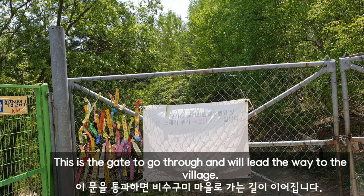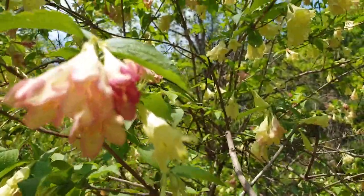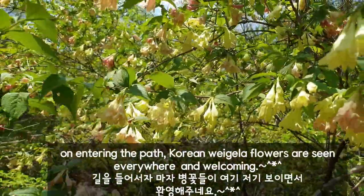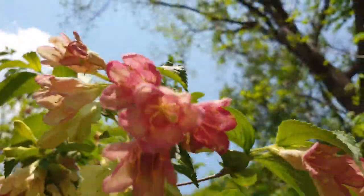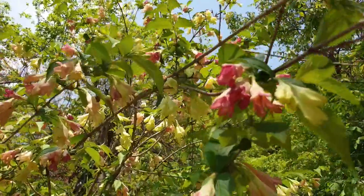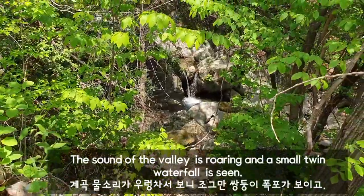This is the gate to go through, and we'll lead the way to the village. Welcome to Dog's Path. On entering the path, Korean wildflowers are seen everywhere and welcoming. The sound of the valley is roaring, and a small twin waterfall is seen.